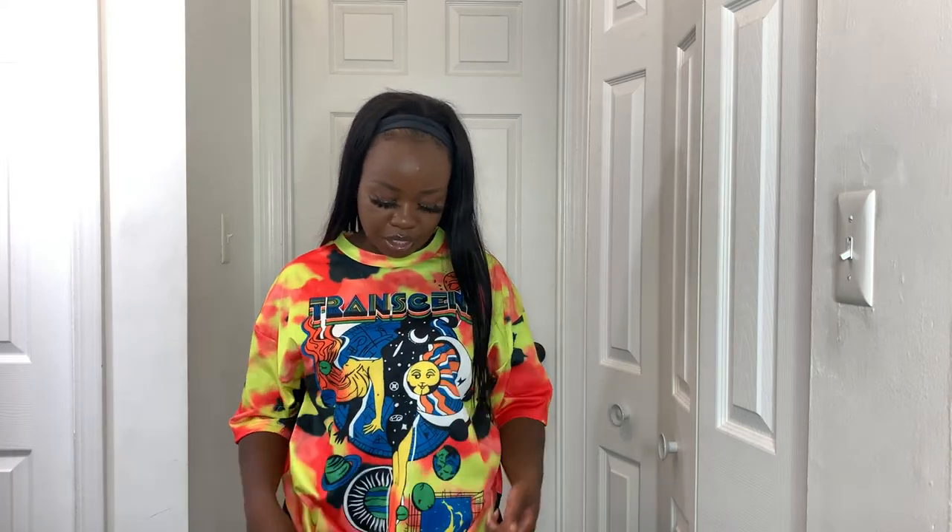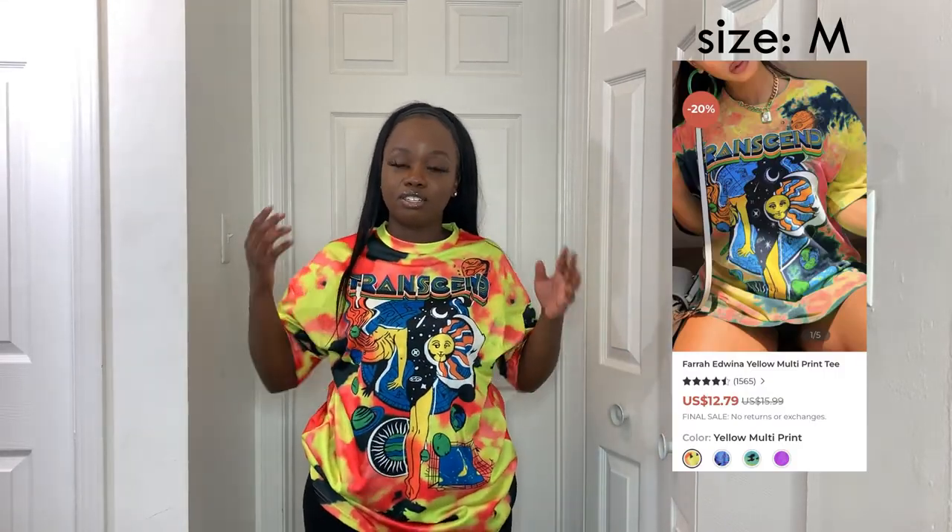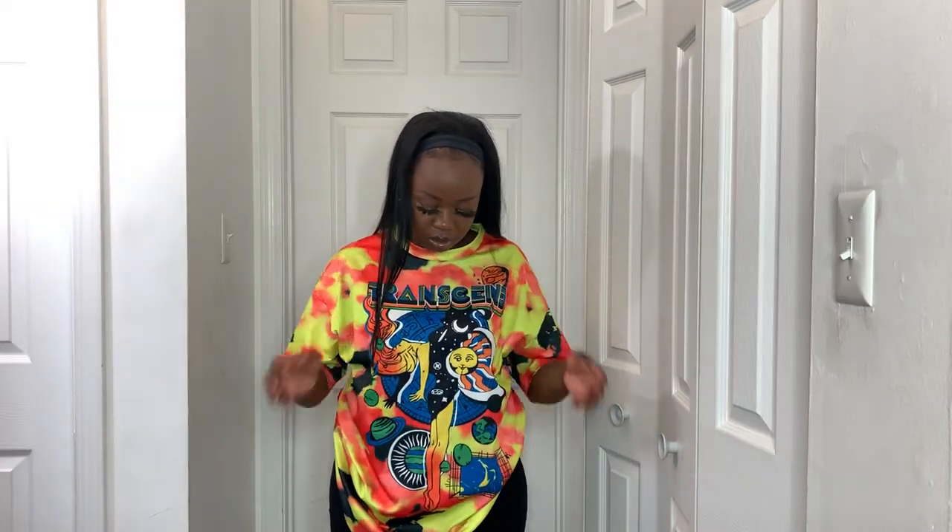This next shirt says 'Transcend' and I really loved it online — it came in so many colors and I loved every one. But now that I have it in person, I don't really like it. It's that same shiny horrible material. Blush Mark gets a six out of ten for tops because none of them are really working for me material-wise. The print and color are still cute, but the fabric is just not comfortable.